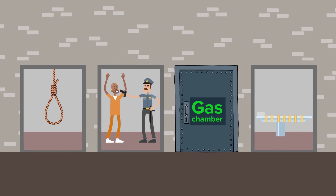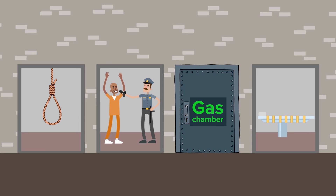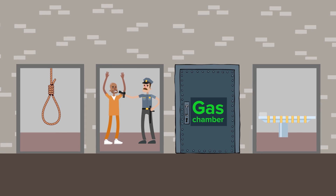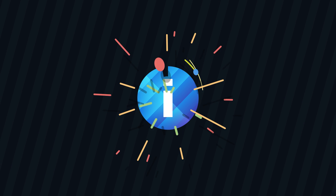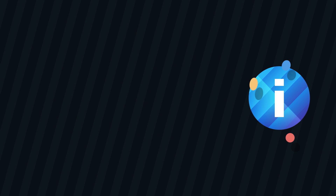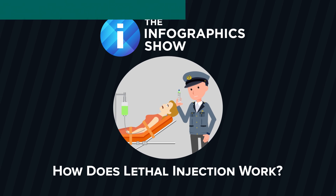Over the years, execution methods have included everything from hanging, to firing squad, and even a gas chamber. But today, all 32 states that have the death penalty use lethal injection, as it's considered the most humane way to end a person's life. Let's find out, in this episode of the Infographics Show, How Does Lethal Injection Work?